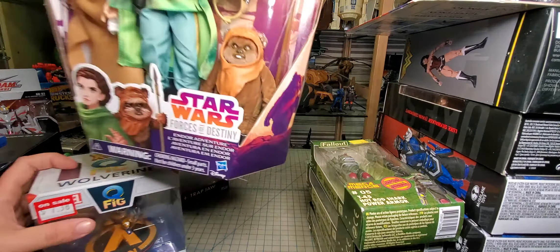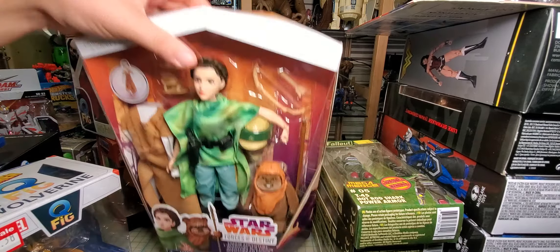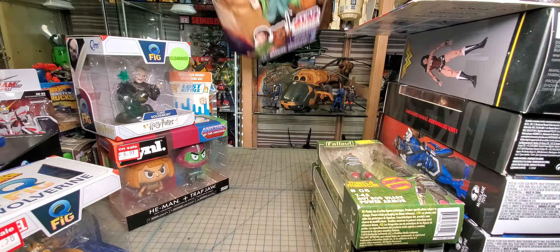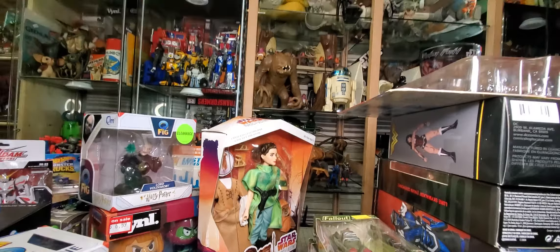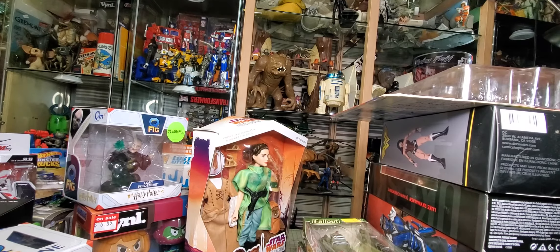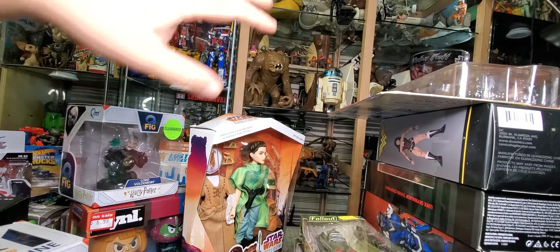I picked up this — not really my wheelhouse, but I really just wanted the Ewok; I like Ewoks. As you can tell, I moved my Ewok village up here. I've actually done a bunch of work on the room — I'll do a room tour at some point — but I moved my Ewok village up here on this little shelf.